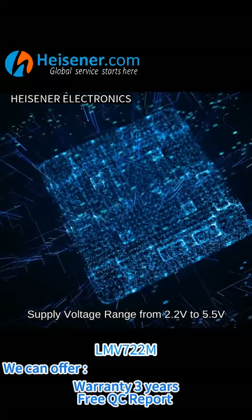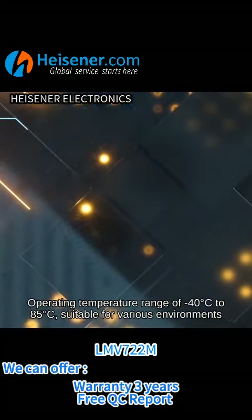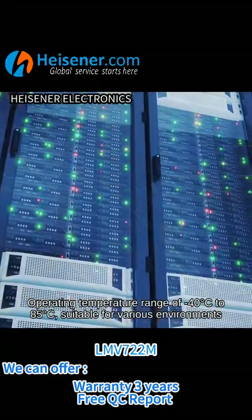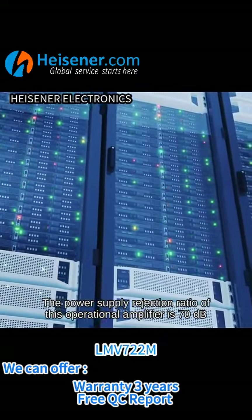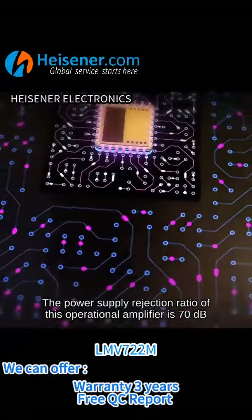Supply voltage range from 2.2 V to 5.5 V. Operating temperature range of minus 40 degrees C to 85 degrees C, suitable for various environments. The power supply rejection ratio of this operational amplifier is 70 dB.